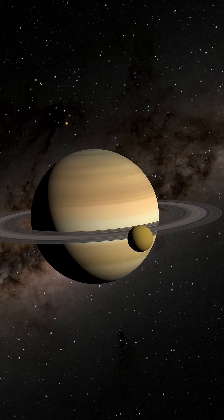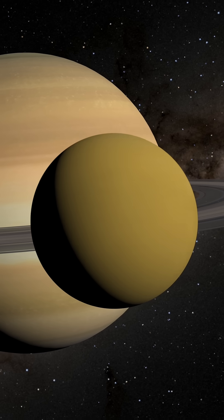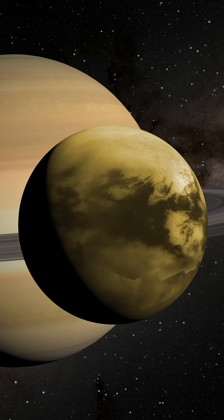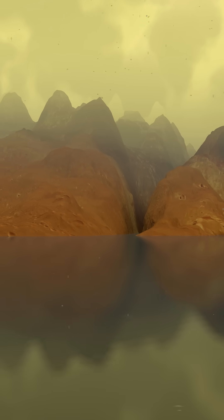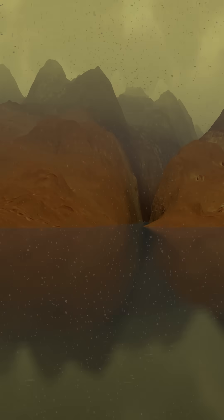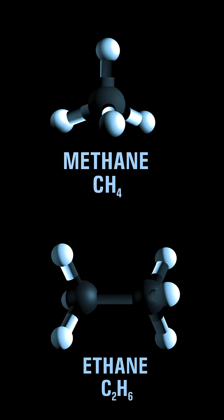Of all the alien worlds in our solar system, one in particular resembles our home planet. Titan, the largest moon of Saturn, is the only other place we know of where you could walk along the seashore or stand in the rain. However, Titan's exotic seas and its oily raindrops are not made of water, but of the natural gases methane and ethane super chilled into liquid form.